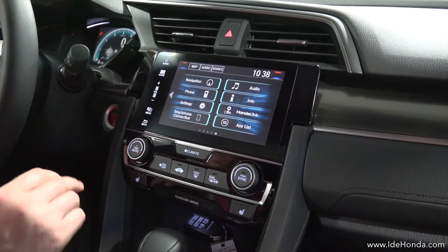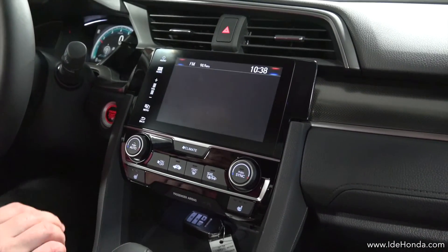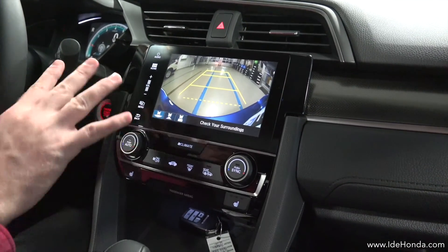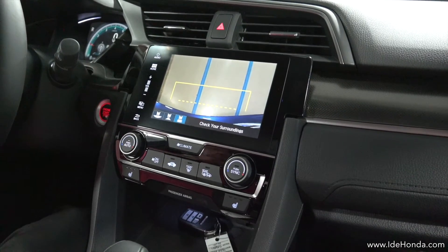There's also a multi-angle rear view camera. It gives you a standard mode, a wide mode if you're really trying to see behind you, and it's actually got a shot that points straight down.